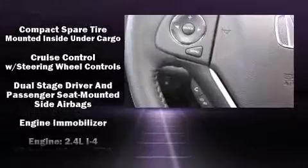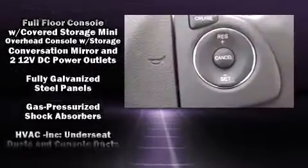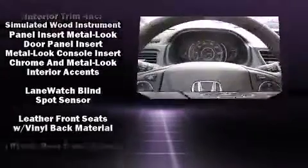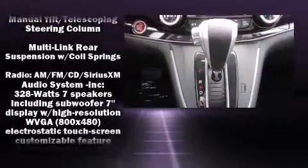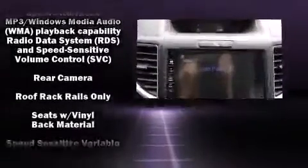Honda ensures the safety and security of its passengers with equipment such as dual front impact airbags with occupant sensing airbag, front and side impact airbags, traction control, ignition disabling, and four-wheel disc brakes with ABS. With electronic stability control supplementing mechanical systems, you'll maintain precise command of the roadway.